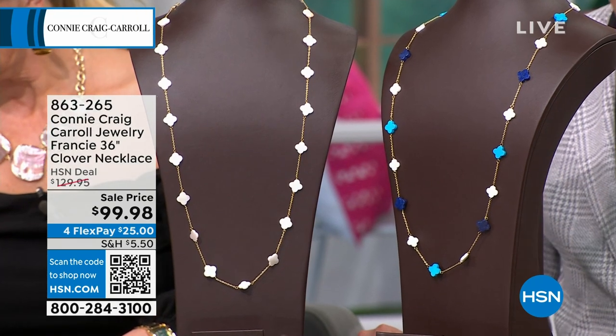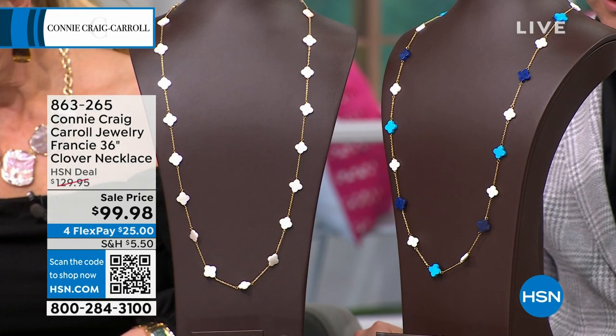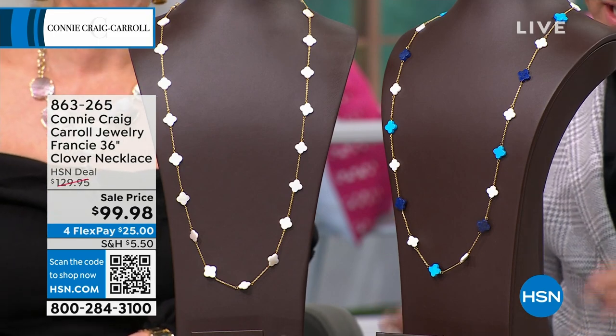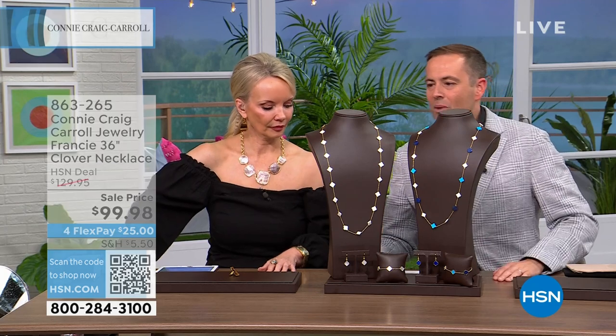I'm on Fifth Avenue, I'm on Rodeo Drive. I love this. We have the Mother of Pearl and we will dive into all the options. I also have a beautiful clover bracelet that we're going to get to. Where shall we begin?